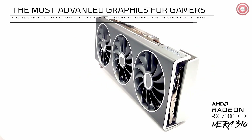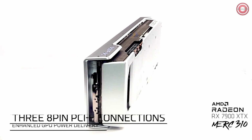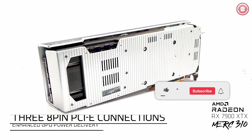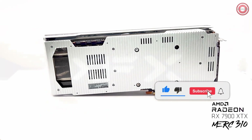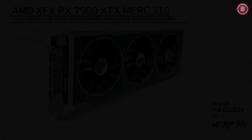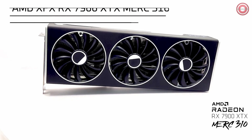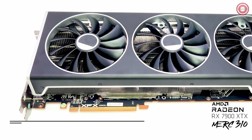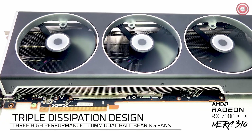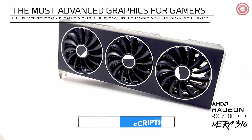This AMD RDNA 3 beast is armed with impressive specs: 24GB GDDR6 memory, a 384-bit memory bus, and 6,144 stream processors. The XFX Speedster Merc 310 features a base clock of up to 1855 MHz, a game clock reaching up to 2455 MHz, and a boost clock soaring up to 2615 MHz — engineered for high-performance gaming.